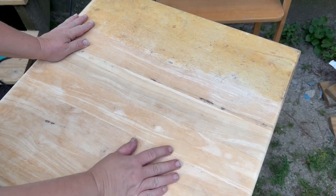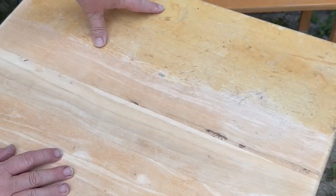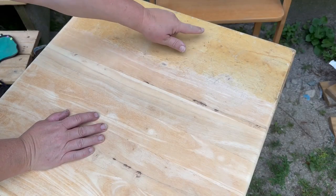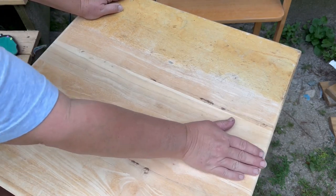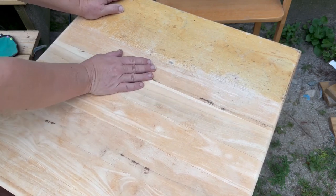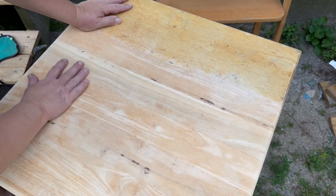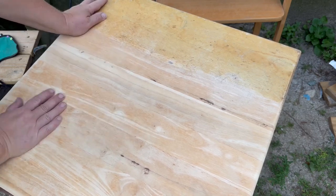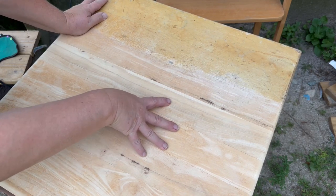Before I finish the top of this butcher block, I just wanted to show you the difference. I cannot believe it — this is what it looked like before. I picked it up on the side of the road and it was all gouged and yellowed and really nasty. Running just 60-grit sandpaper over it — look how beautiful this wood is! I haven't even done the higher grit yet. I'll probably use 180-grit next to go over it and smooth it out so it feels just like butter. Right now it's got little fibers but it's come up beautifully. I can't believe the transformation.